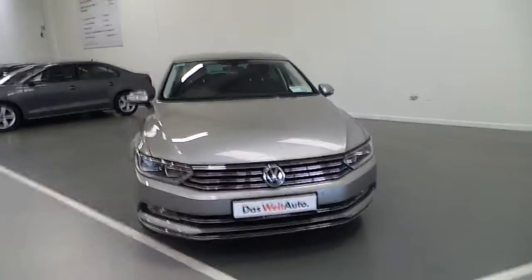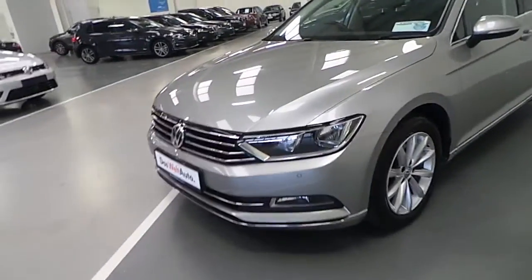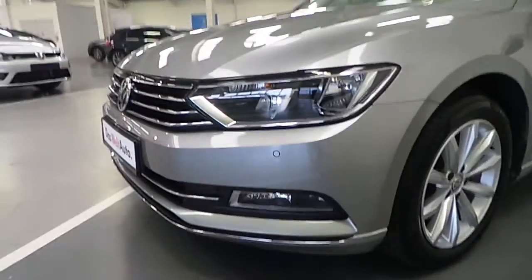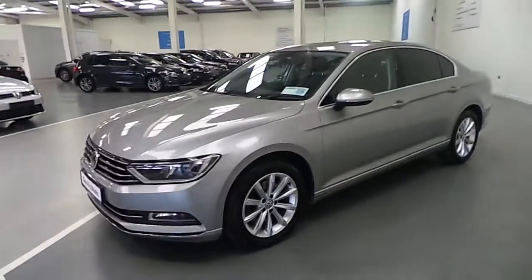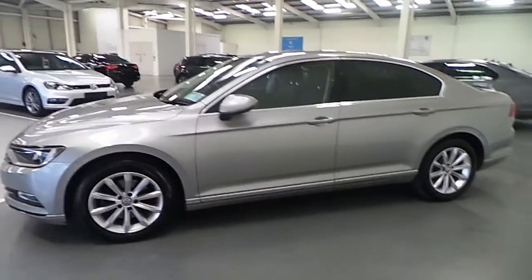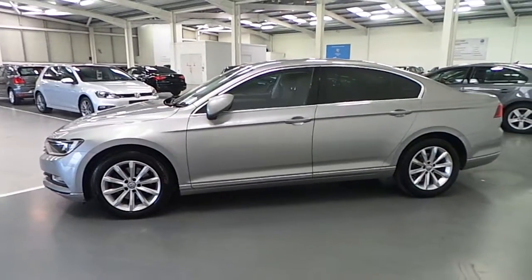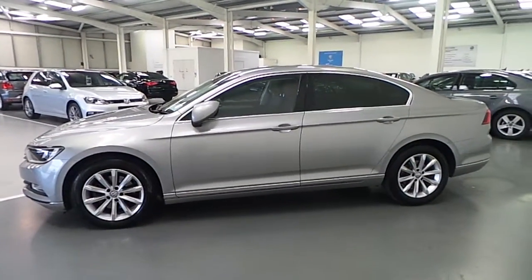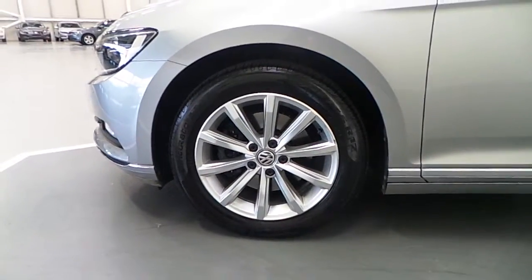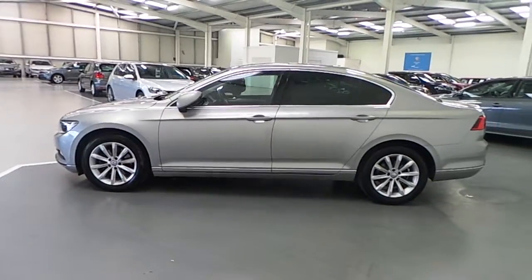As we walk around this vehicle I will show you some of its excellent features, starting off up front with our front daytime running lights, front fog lights and front parking sensors. We also have electrically adjustable folding and heated door mirrors, our rear 65% heat absorption privacy glass, and a very attractive set of 17 inch multi-spoke alloy wheels which finish the car absolutely stunningly.